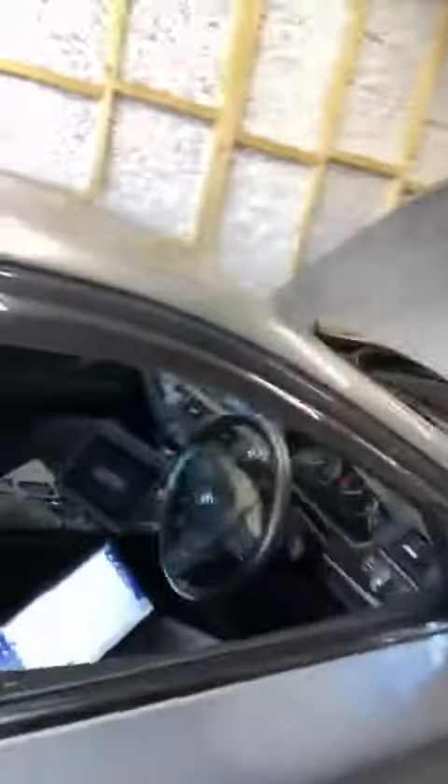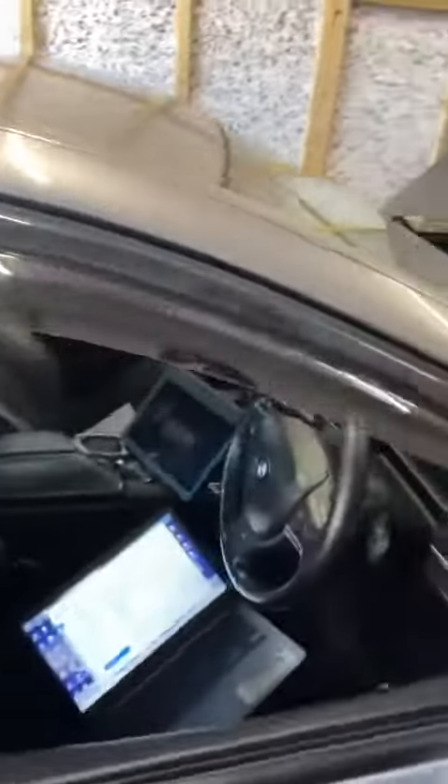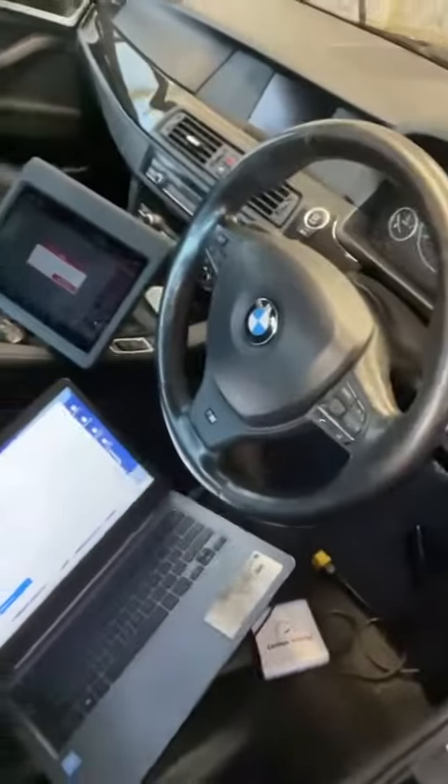Hey guys, Kieran here from Carlton Tuning. So this morning we've got a BMW 520D. This vehicle is coming in for a custom stage one tune and we have just completed writing the new modified file via the OBD port with Auto Tuner.